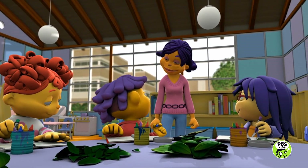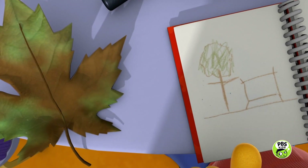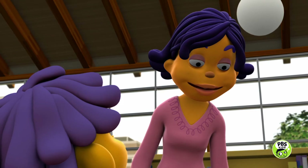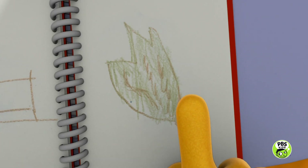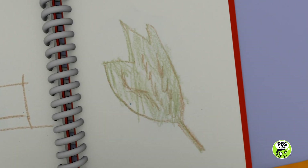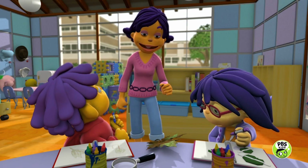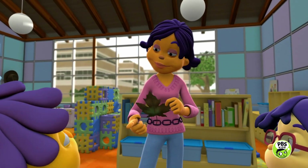Sure. I found this big leaf under the picnic table. It looks like you found a leaf from the maple tree. Cool. I turned the leaf over and I found lots of lines — I touched them and they were kind of bumpy. Hey, another nice discovery! Those bumpy lines you found are called the veins.